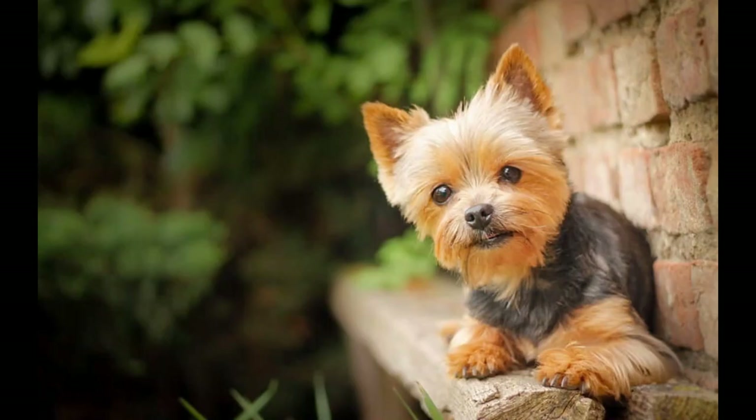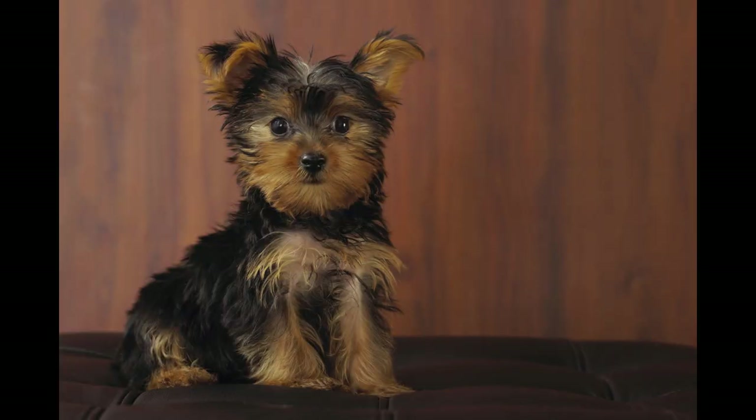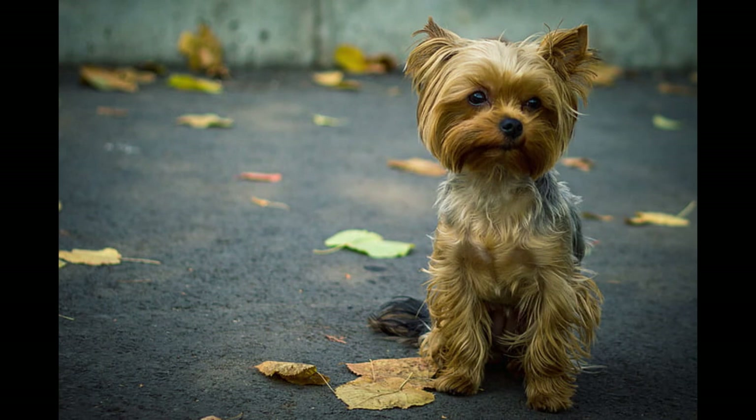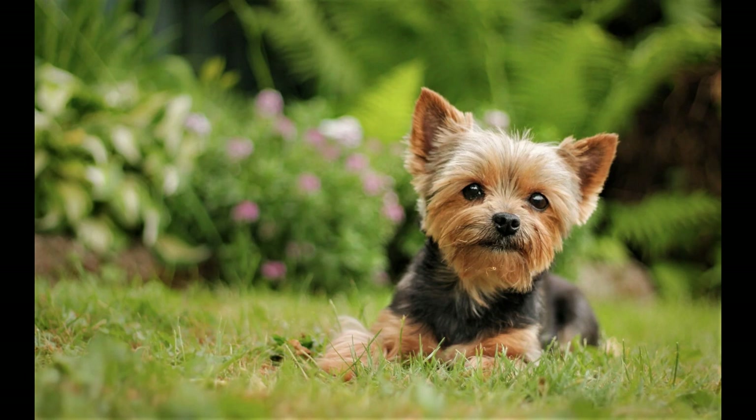Number 4: Yorkshire Terrier. Sweet-faced little Yorkies fit in purses and laps, but their small size packs a ton of attitude. Their fine hair has a texture that's more similar to humans than other kinds of fur, so it won't make you sneeze. But groom-averse owners beware — Yorkies do require regular brushing and maintenance to stay tangle-free and silky soft.